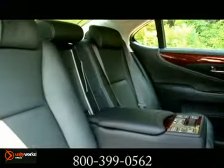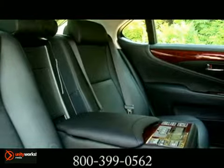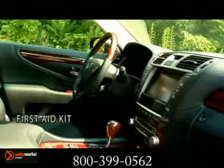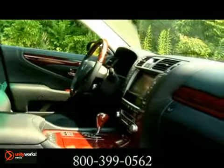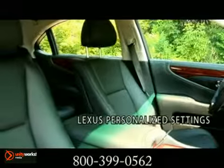Sumptuous available semi-aniline leather trim is hand-chosen from premium full-grain stocks and carefully treated to maintain a soft, supple feel. An available 4-zone climate control system, heated steering wheel, and adjustable rear seat heaters can offer personalized comfort.